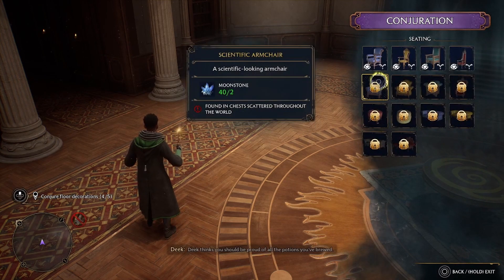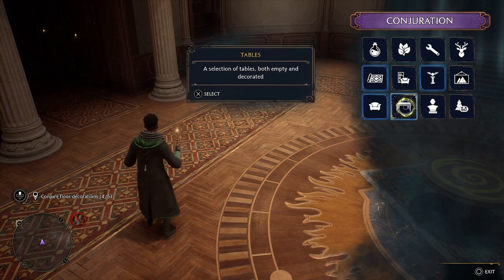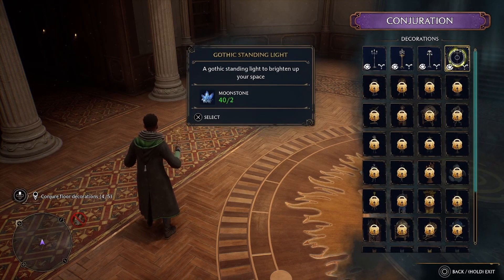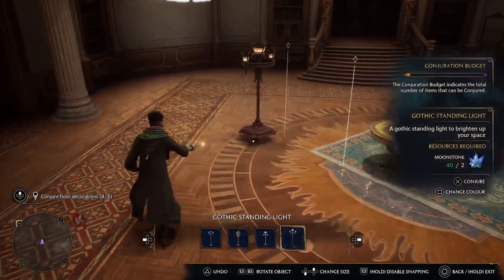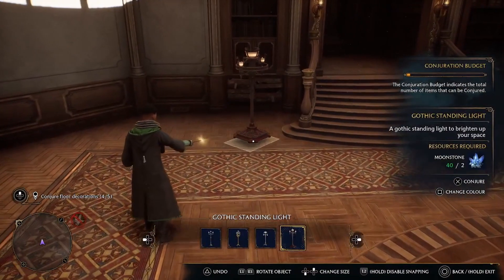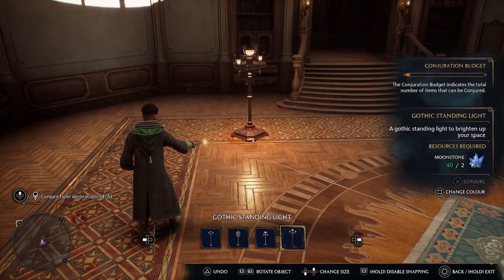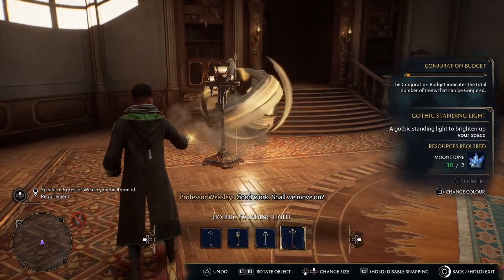Deek thinks you should be proud of all the potions you've brewed. Good work. Shall we move on?